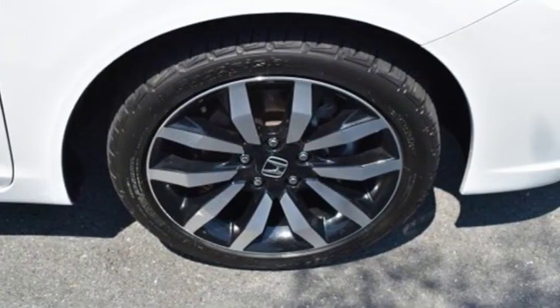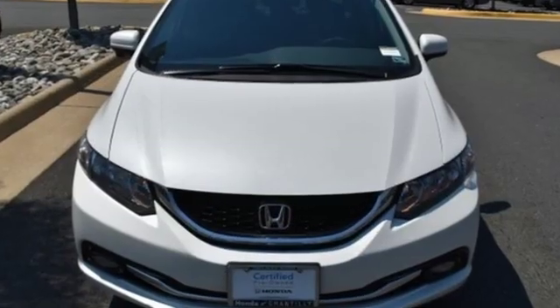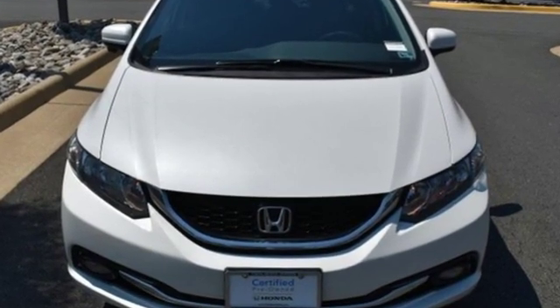They say a journey of a thousand miles begins with one step — in this case, it begins with a test drive. Start your next adventure today.